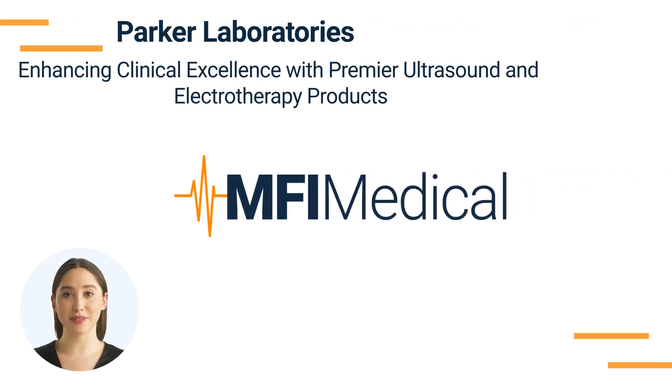Parker Laboratories: Enhancing clinical excellence with premier ultrasound and electrotherapy products at MFI Medical. Parker Laboratories is a prominent company that specializes in the production of high-end ultrasound and electrotherapy devices to cater to health needs worldwide with quality, safety, and reliable results.